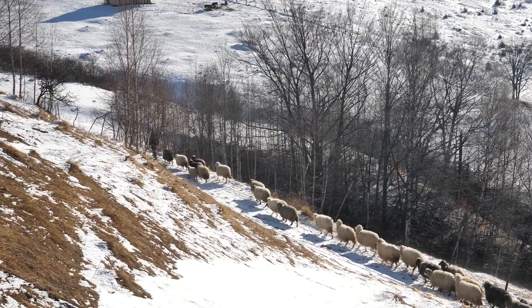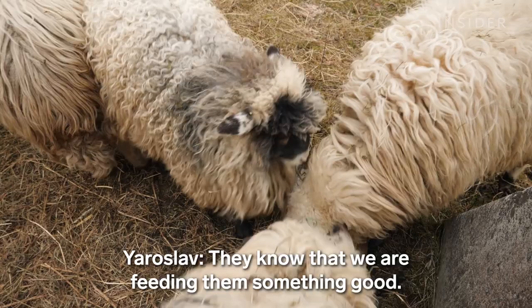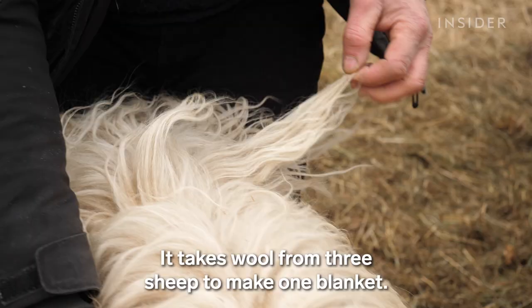These are Carpathian sheep, a local breed that's been raised by the Hutsul people for more than 700 years. Shearing time comes once a year when the weather gets warmer. It takes wool from three sheep to make one blanket.